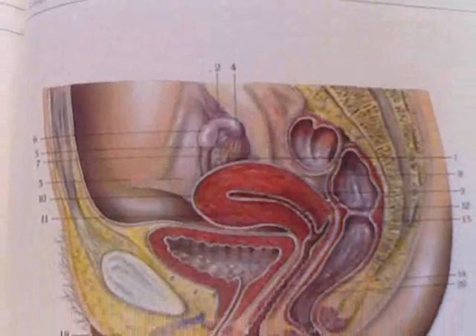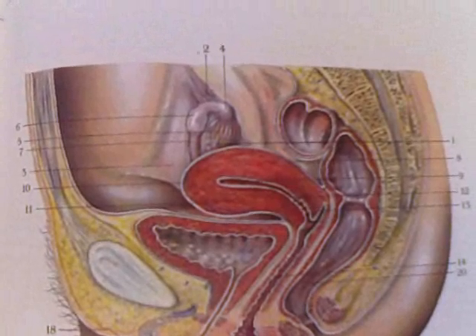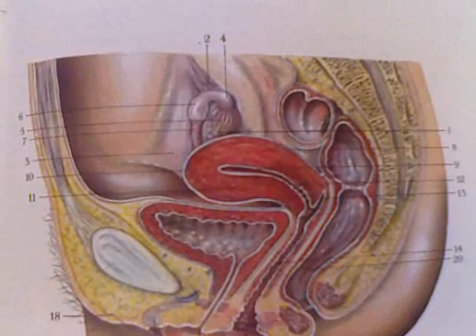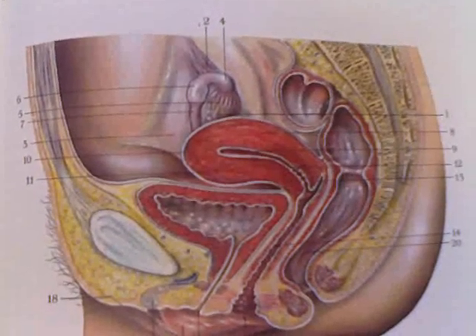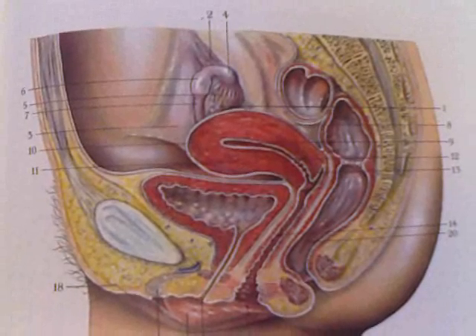Number one is the ovary. Number seven is the fallopian tube. Number eight is the uterus. Number twelve is the cervix of the uterus. Number fourteen is the vagina.